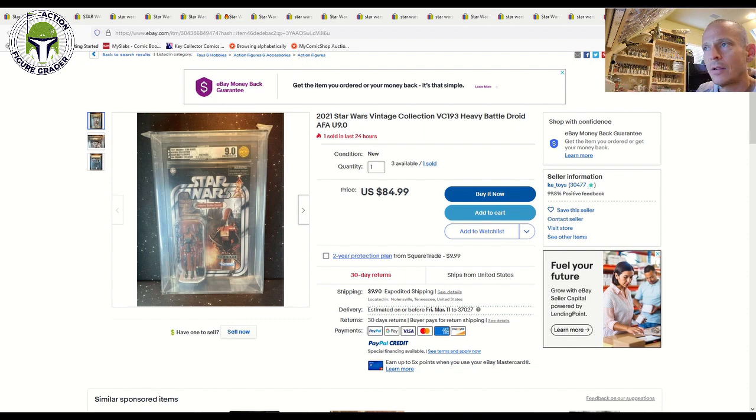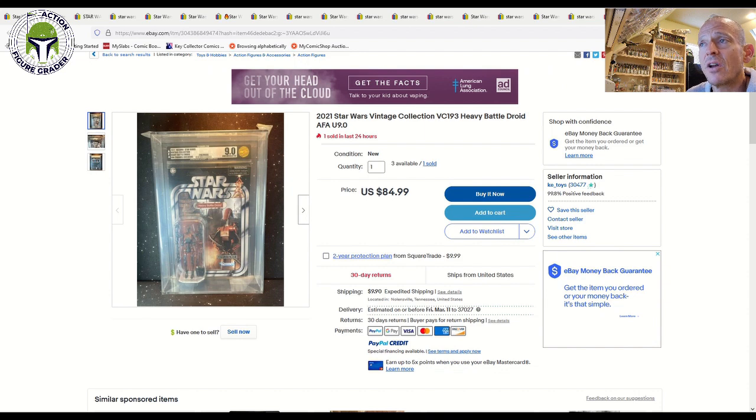I know not everyone collects graded TVC, but given the heavy dose of graded pieces that sold this past week, I thought it was worth doing a focus video just on graded TVC. If you enjoyed it — or didn't — please let me know. Thanks so much for watching and I'll be back soon.